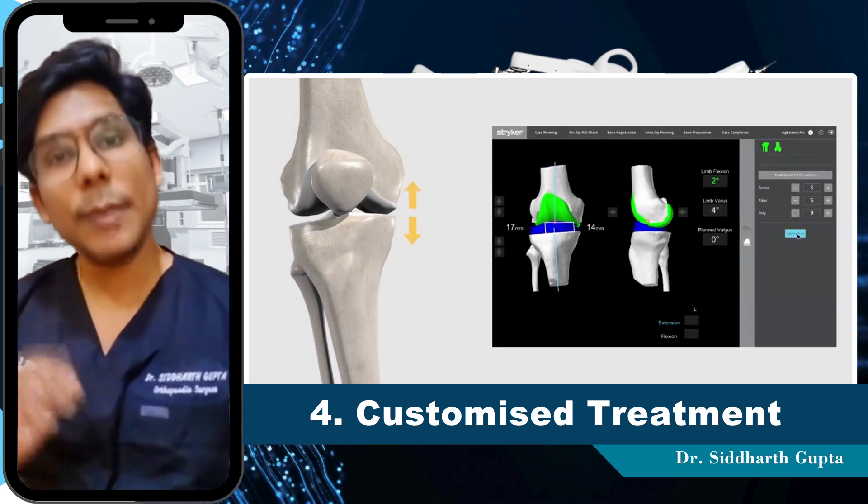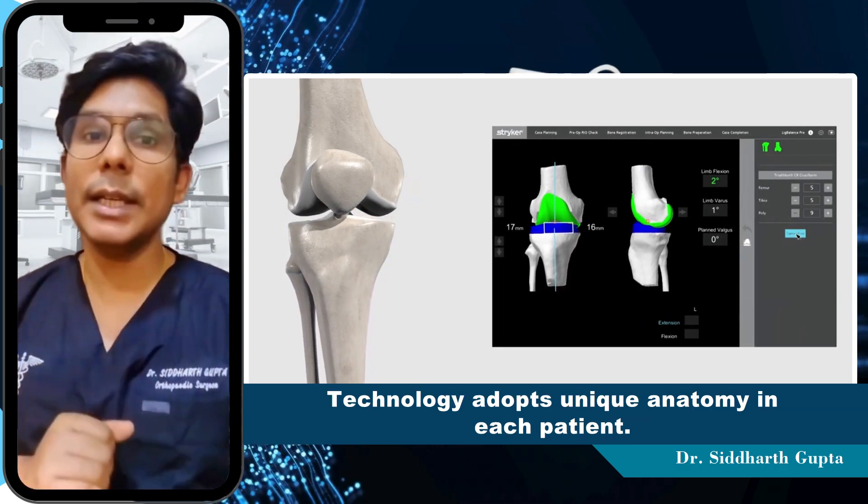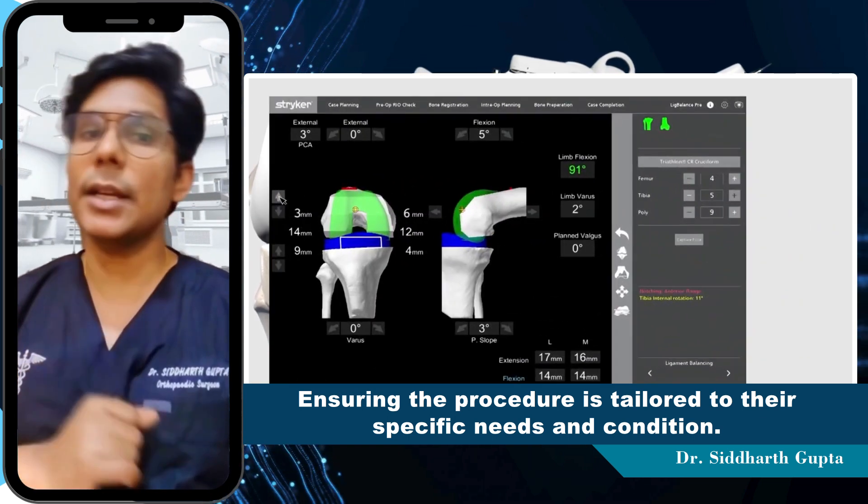Number 4 is customized treatment. The technology adapts to the unique anatomy of each patient, ensuring the procedure is tailored to their specific needs and condition.